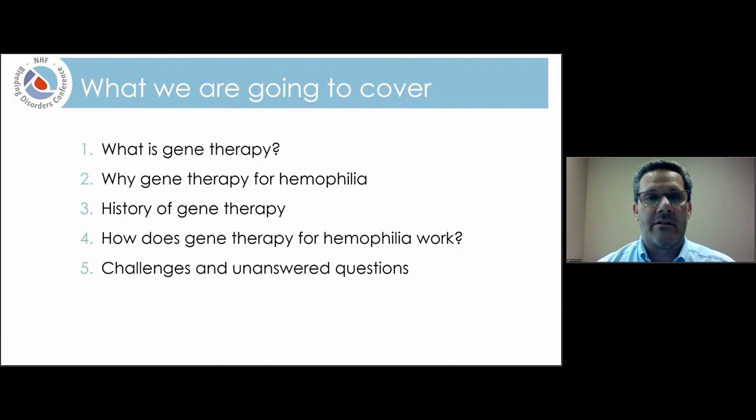Here's an outline of what we're going to cover today. We'll first start out by talking about what is gene therapy. Next, we'll spend some time reviewing why gene therapy is something that we're pursuing for hemophilia. In the middle, I'd like to spend some time reviewing the history of gene therapy — where this started, some of the things that have happened along the way, and some of the hurdles we had to get through to bring us to where we are today.